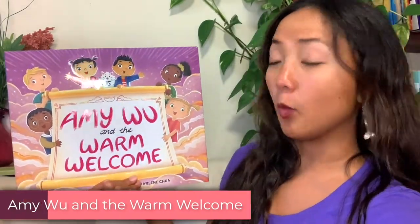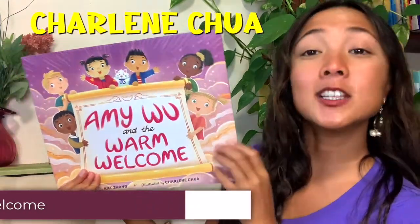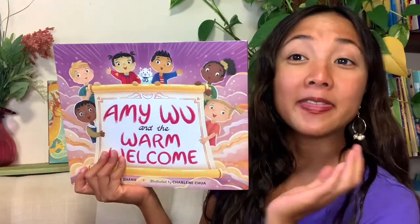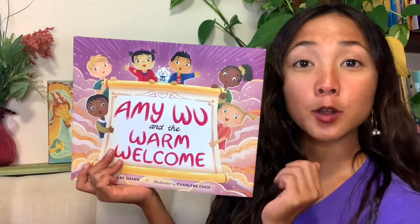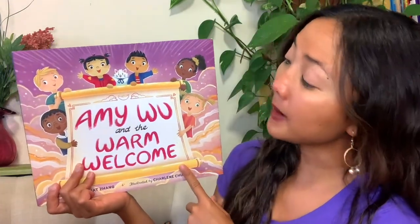The title of today's interactive read-aloud is Amy Wu and the Warm Welcome, written by Kat Singh and illustrated by Charlene Chua. The author is the one who wrote all the words, and the illustrator is the one who draws all the pictures.